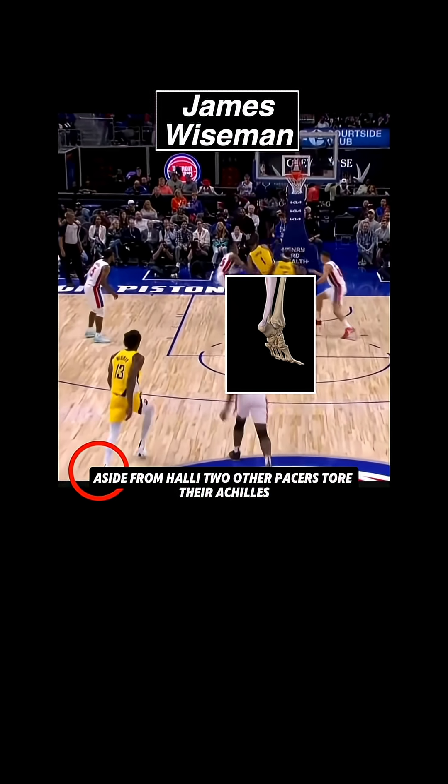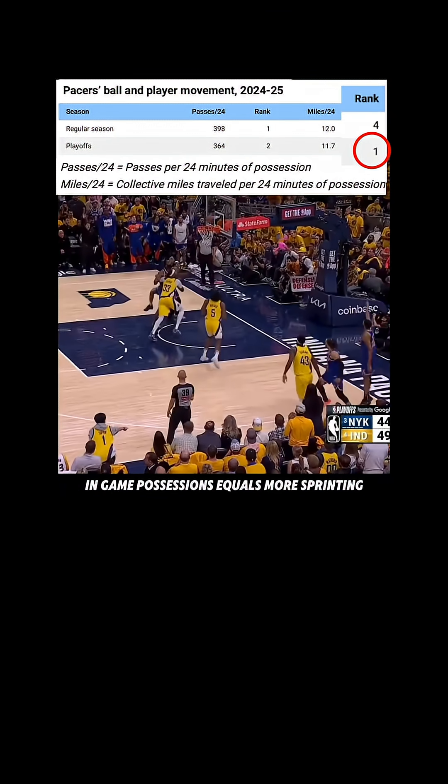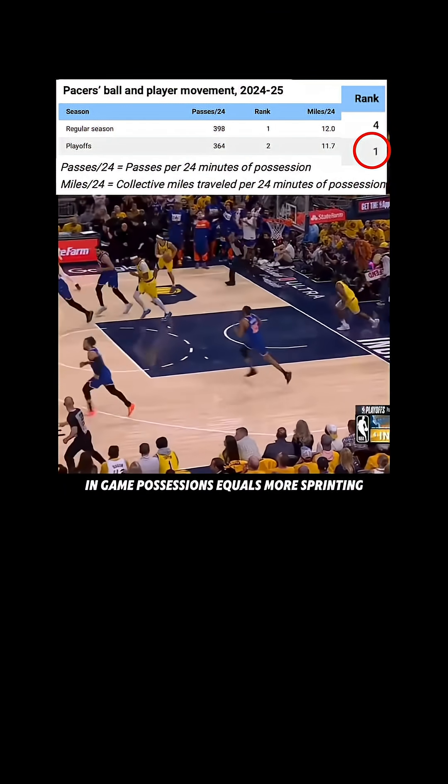Aside from Halliburton, two other Pacers tore their Achilles — a first in NBA history — likely tied to Indiana's league-leading pace. Practicing at this pace and then more in-game possessions equals more sprinting, cutting, and eccentric load, compounding stress within the one team.